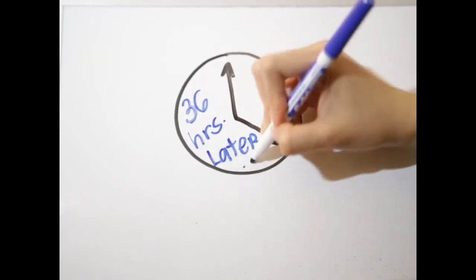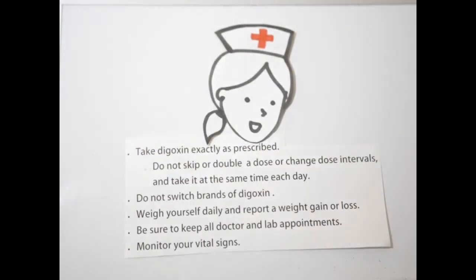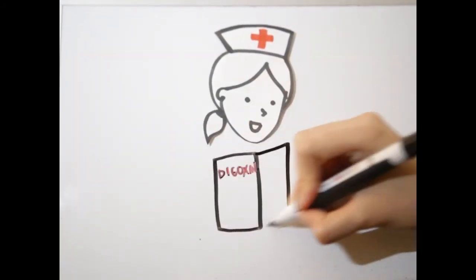36 hours later, Nurse Leslie has a few reminders for Mrs. Z before she is discharged home. Take digoxin exactly as prescribed — do not skip, double a dose, or change dose intervals, and take it at the same time each day. Do not switch brands of digoxin unless directed by the physician. Weigh yourself daily and report a weight gain or loss of two or more pounds in a 24-hour period. Keep all doctor and lab appointments to monitor electrolyte levels, especially potassium, renal function, digoxin drug levels, and your EKG. Monitor your vital signs using the provided diary and bring it to all your appointments. Read over the provided brochure for additional information, and remember, support is available 24 hours a day, 7 days a week.